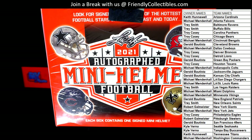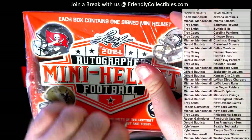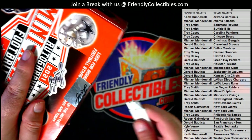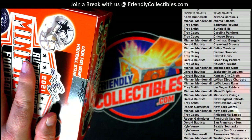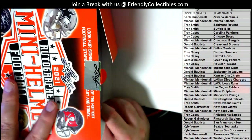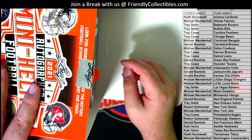Good luck everybody. Called it — if you had to pick that one guy or that one team, who would you call here? Let's see who gets it right. If you had to call that one guy or that one team.